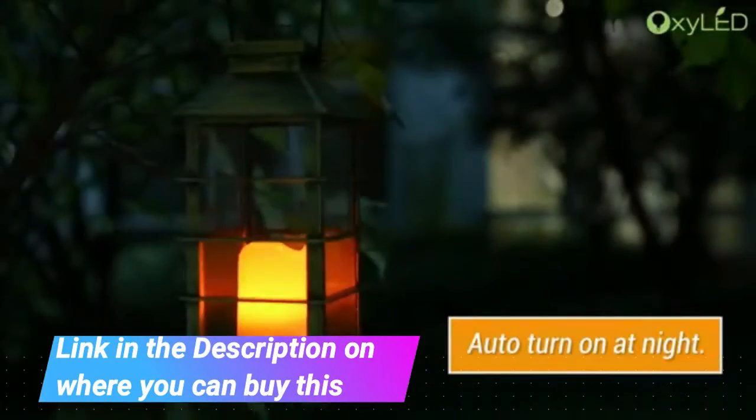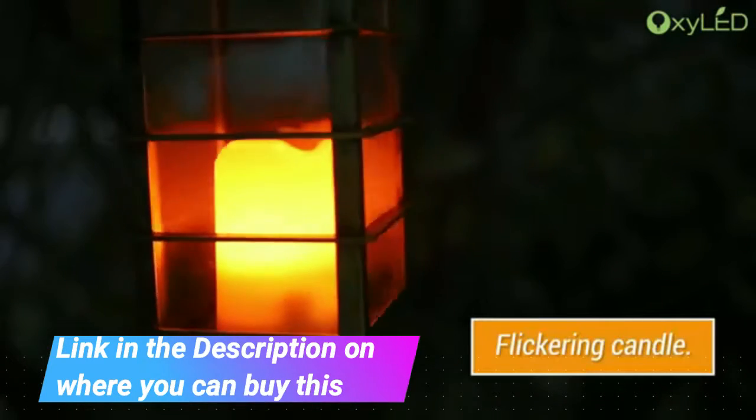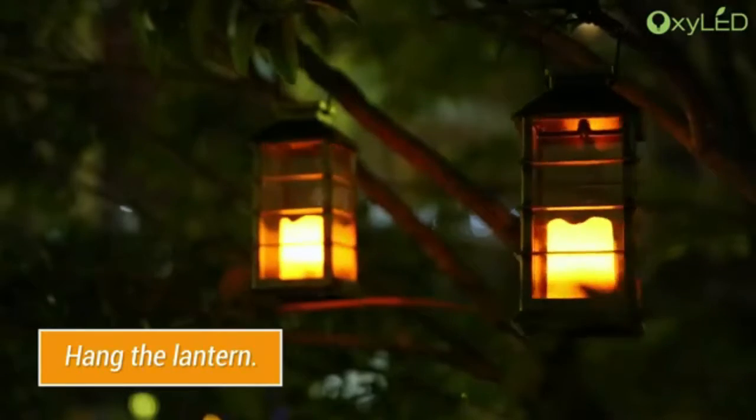The two-packed flickering flameless candle light brings vivid flickering candle effect like a real candle dancing, casting a soft, romantic, and welcomed atmosphere in no time flat.